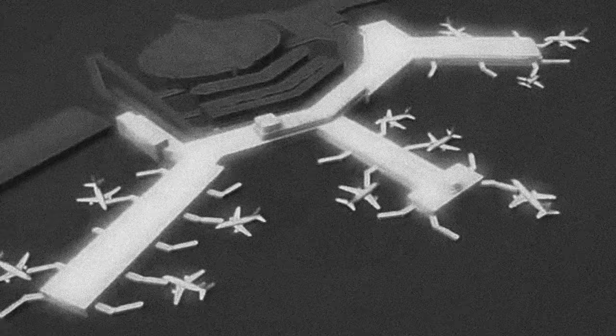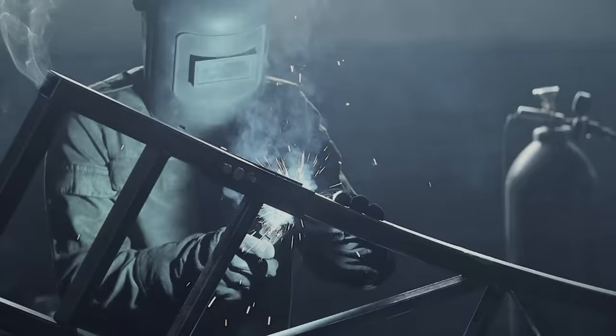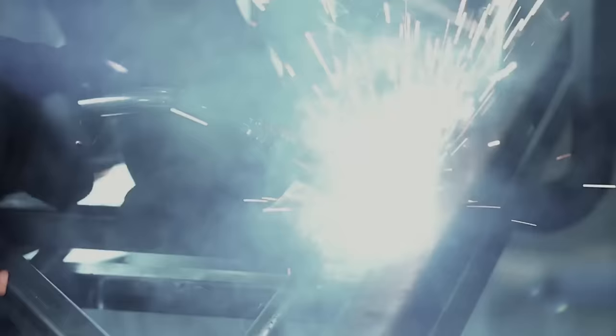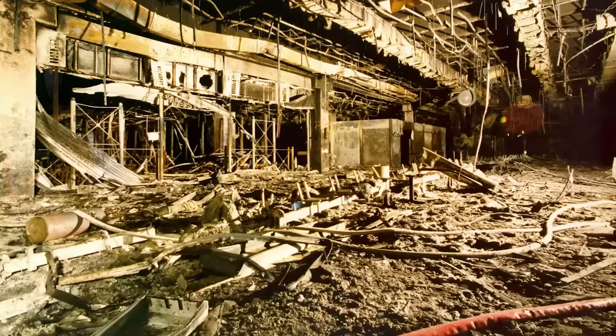On that fateful afternoon, welders worked on an expansion joint on the elevated access road above Terminal A, starting at 1 p.m., blissfully unaware of the dangers they were creating. Tiny droplets of molten metal fell onto the top layer of the terminal, where a highly combustible layer of polystyrene insulation lay between the ceiling and the road. For more than two hours, the insulation heated up to the level of flashover. Gases released by the slow combustion of polystyrene filled the confined space above the ceiling. When these gases reached peak temperature, they ignited simultaneously throughout the entire terminal, engulfing the entire ceiling in a massive fire in a split second.